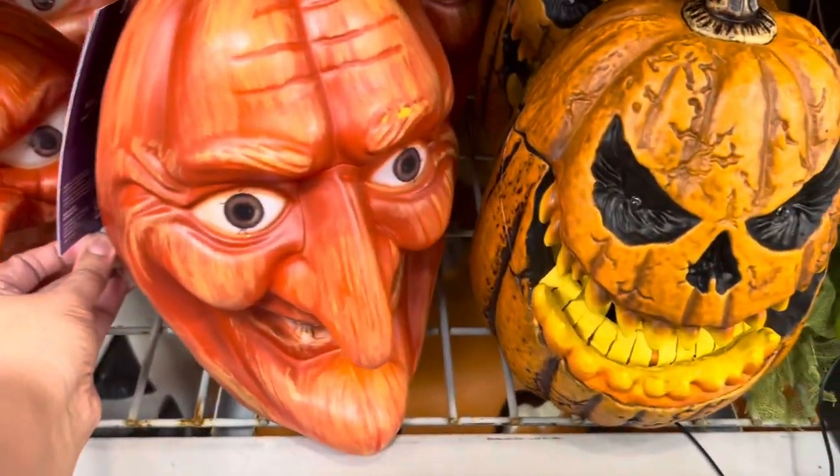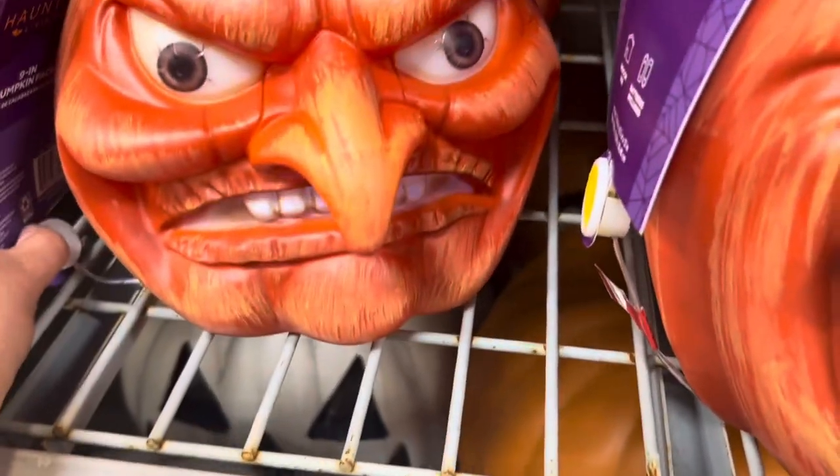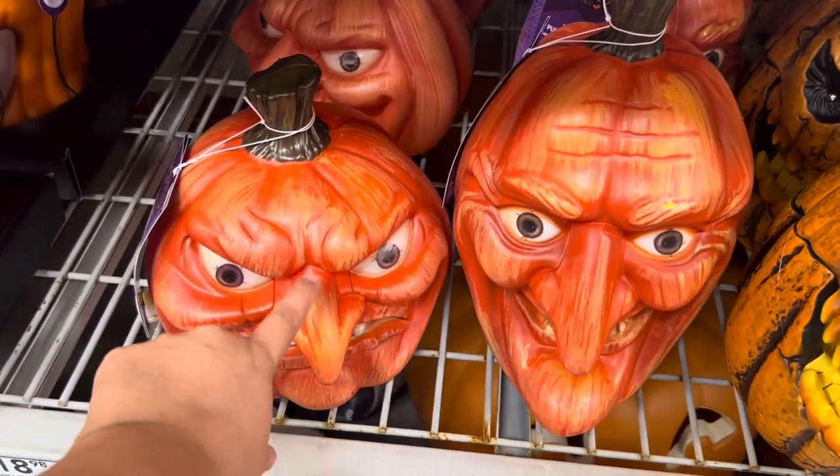Try me. Let's try him. The teeth light up, kind of. Here's his scary friend — two of them. I think he's creepier.